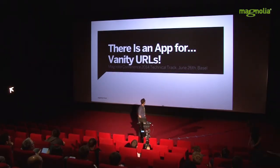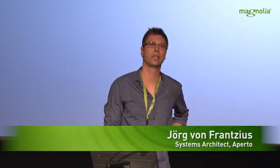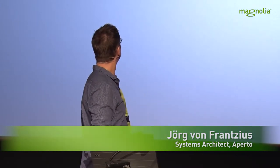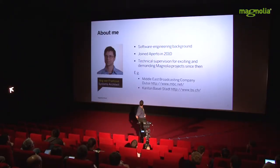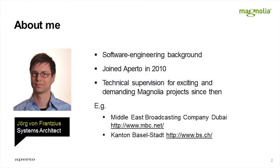This talk will be about our Magnolia 5 app that we are releasing as open source exclusively at the conference. A few words on me: I've got a solid software engineering background and did a lot of Java software development. In 2010, I joined Aperto, and ever since I've had the opportunity to work on really exciting and demanding Magnolia projects.